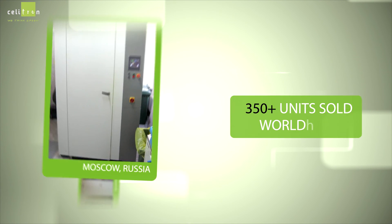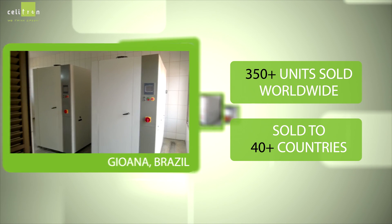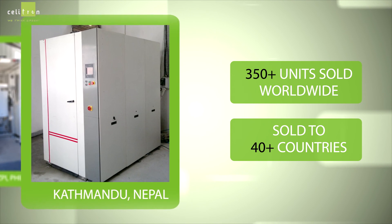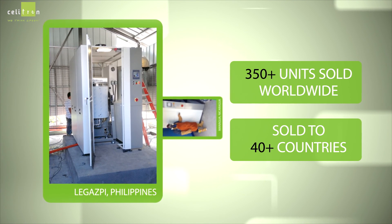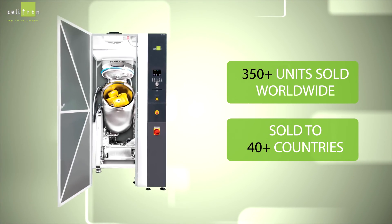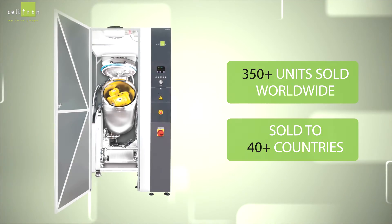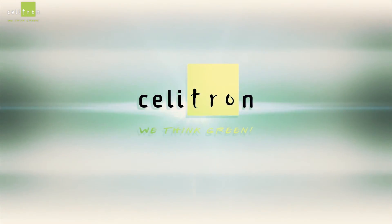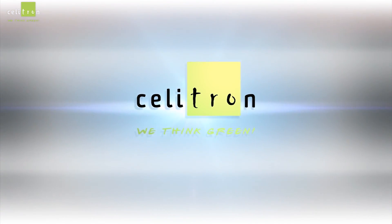More than 350 units have been sold worldwide to over 40 countries. For more information, visit www.fema.org.